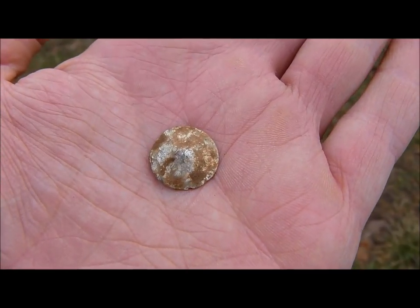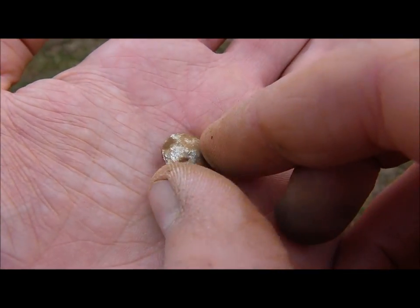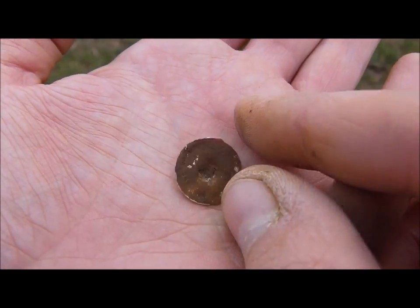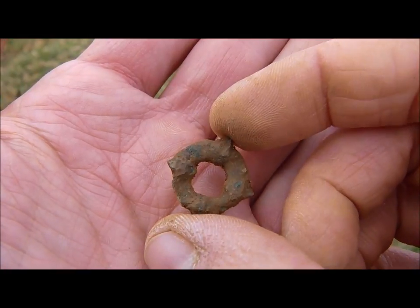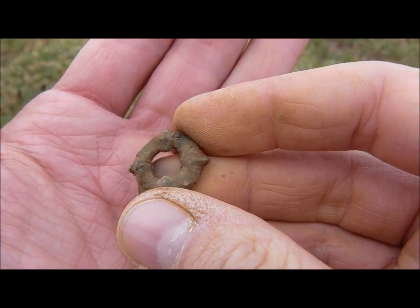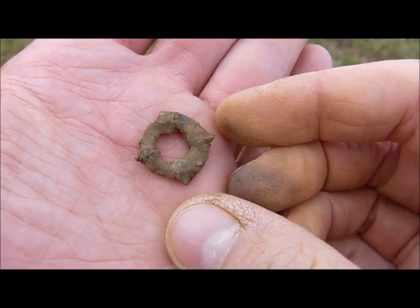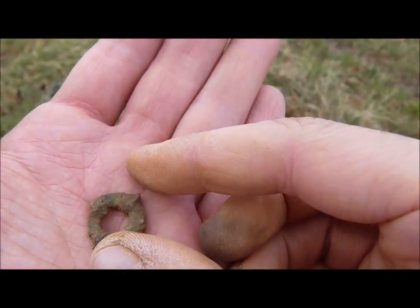I think that is the closest I get to silver today — a silver-looking button. Look at this: another ancient-looking artifact. I don't understand this field here.